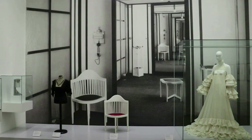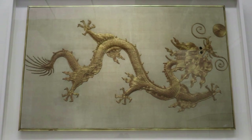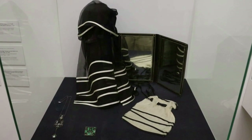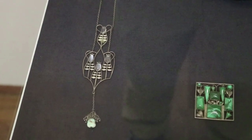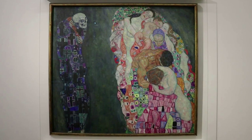Emilia Flöge, along with her sisters, started a fashion studio in Vienna where they would often make designs for the Wiener Werkstatt, and she became Klimt's lifelong partner. There are some of Emilia Flöge's designer scarves, bag, and mirror, along with a necklace designed by Koloman Moser and gifted to Flöge by Klimt, and a brooch designed by Josef Hoffmann. And this was Emilia Flöge's suitcase.